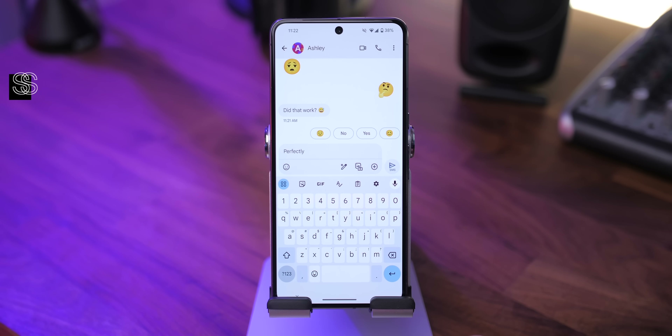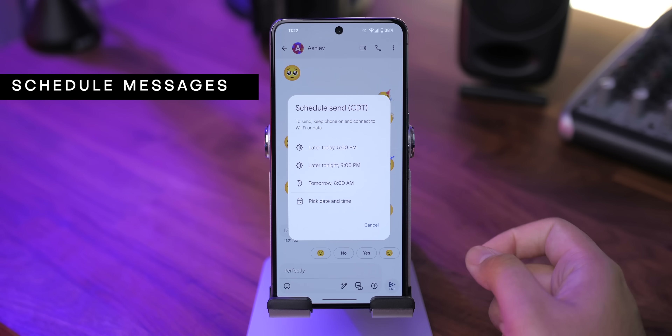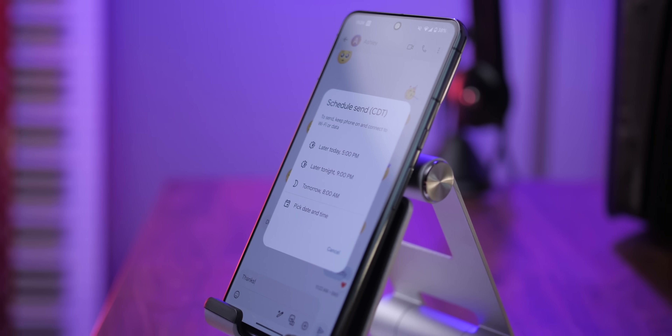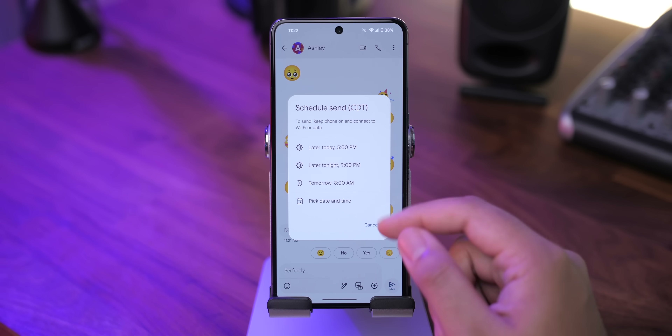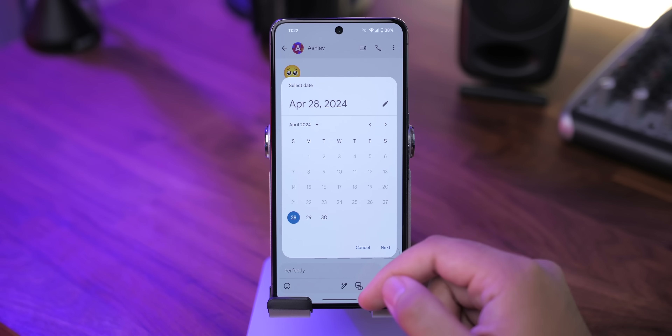For example, if you want to send a message but don't want to send it right away, long press the send button and a menu will pop up letting you schedule that text. You can choose from three presets or you can set a time and date manually.